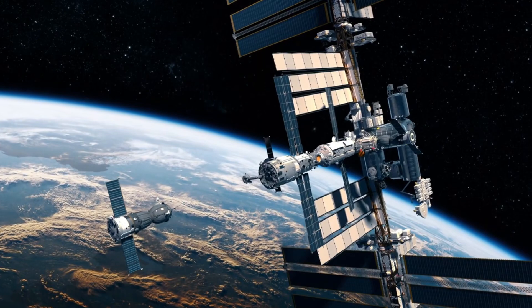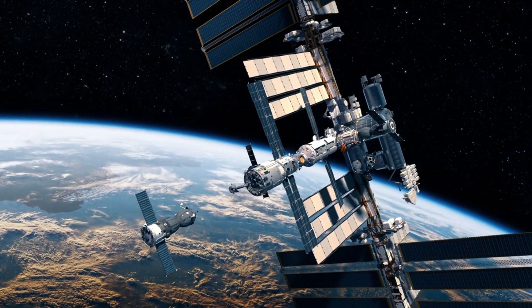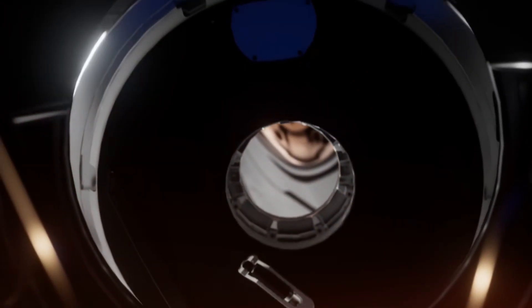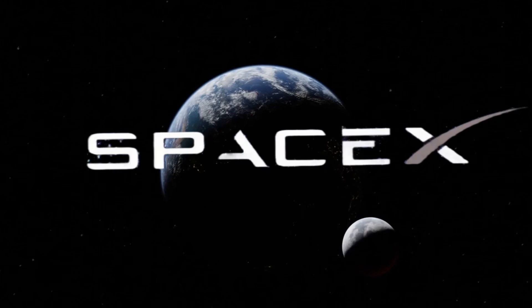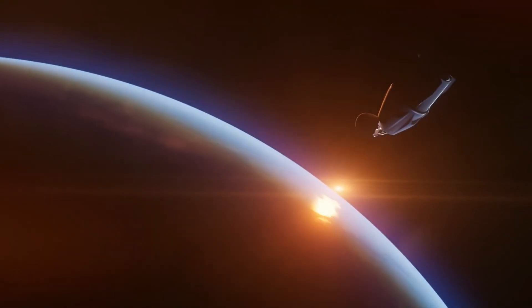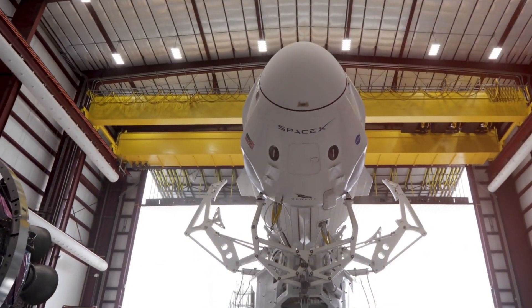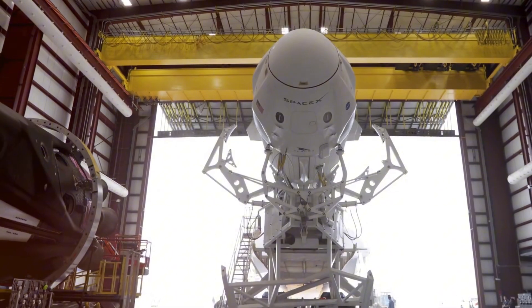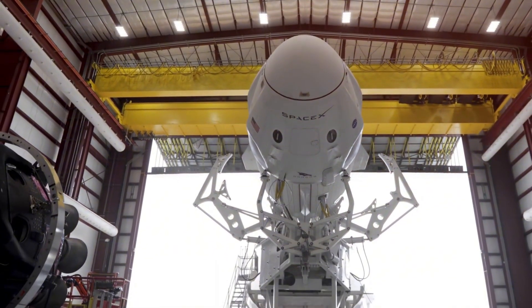Let's break down what makes this modified Dragon spacecraft truly exceptional. SpaceX has engineered a remarkable evolution of their trusted cargo vehicle. The new design features a specialized trunk section housing additional propellant tanks and enhanced propulsion systems. This isn't just a minor upgrade — we're talking about a spacecraft with six times the fuel capacity and four times the thruster power of its predecessor.